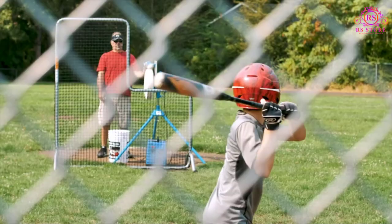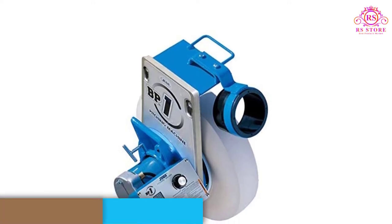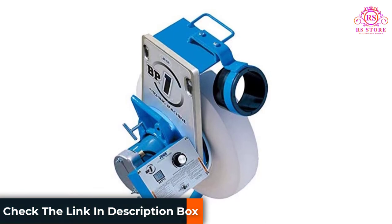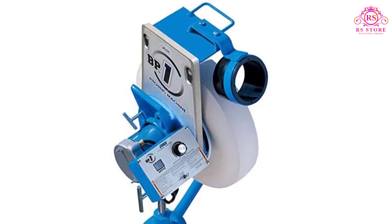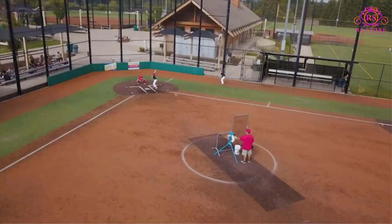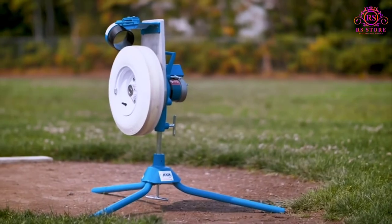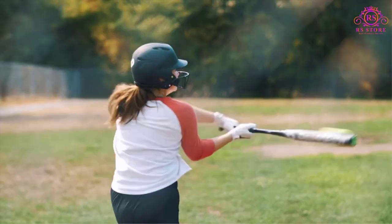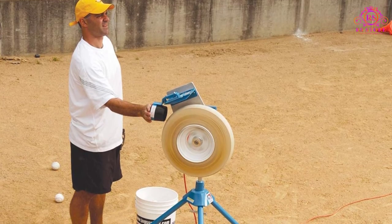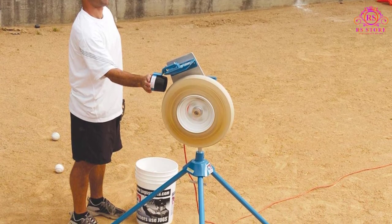Coming in just under 75 pounds, the Juggs BP1 is relatively easy to set up, break down, and transport as needed. Just remove the legs and load the pieces into the trunk of a car. Versatile enough for little guys up to high school and college players, this pitching machine is an investment that can follow your kid through their amateur baseball or softball career. As long as the ball you're using is an 11.3 or 12.3 inch softball or baseball, you can be confident that your Juggs BP1 can handle it. Everything from a sting-free softball to a light-flight baseball is good to go.